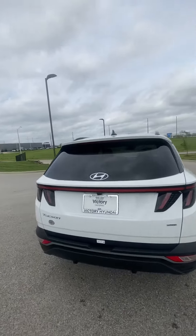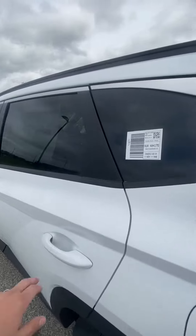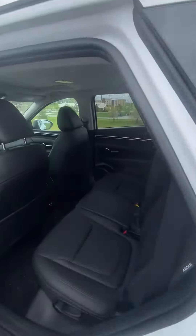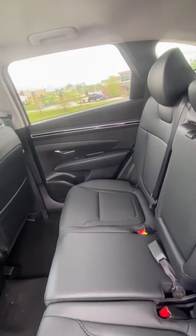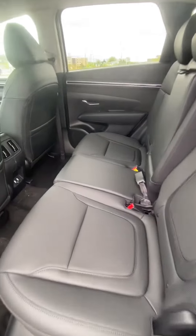Looking around it, you're gonna see there's no big scratches, and this thing is brand spanking new — just cut through service. You're gonna see the back seat looks great, leather seats, no issues at all.